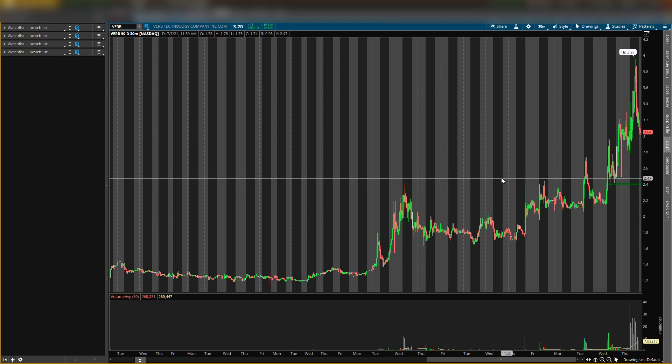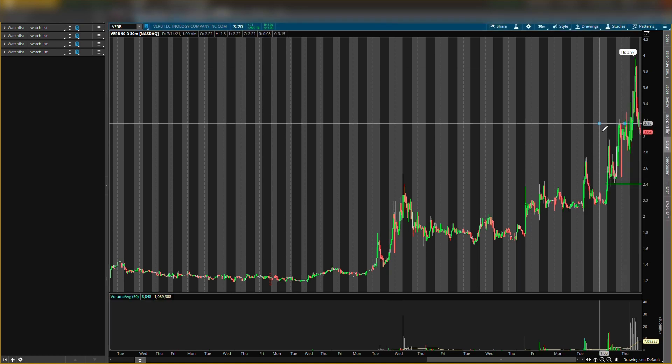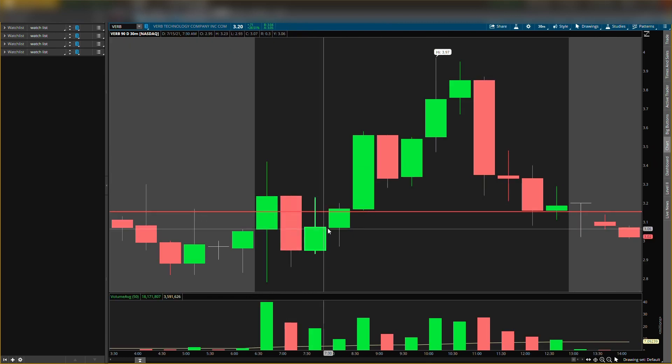Now on Verb Technology — I didn't have any resistance levels on this stock before, and I kind of see a resistance level around $3.15, so we'll put that in for tomorrow. As you can tell, today it was up but all of this was just fake price action — it just came right back down.